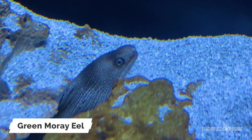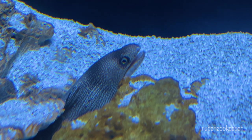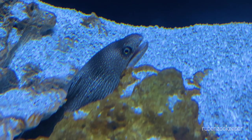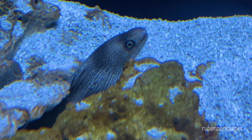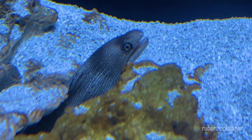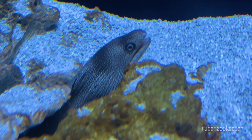The green moray eel is a species of eel found in the warm waters of the western Atlantic Ocean, from the eastern coast of North America to Brazil, including the Caribbean Sea and the Gulf of Mexico. It is one of the largest species of moray eels, growing up to 8 feet in length and weighing up to 65 pounds.